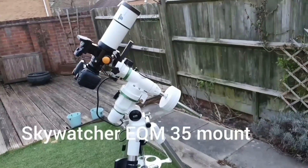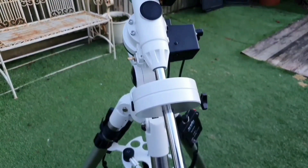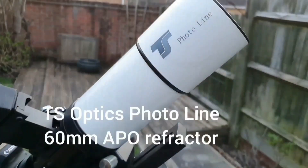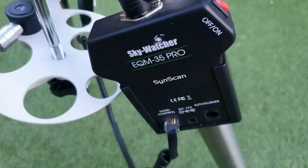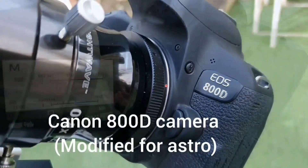So here's the kit I used: my Skywatcher EQM 35 mount, a TS Optic 60 millimeter photo line APO refractor, and an astro modified Canon DSLR camera. Without further ado we'll move to the evening's activities and at the end show you the image, which I hope you like.